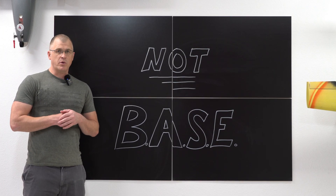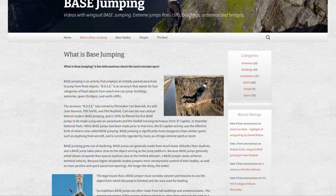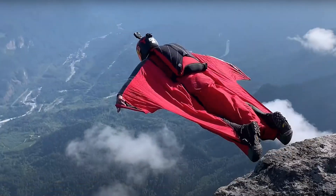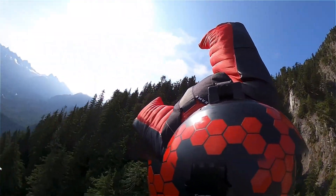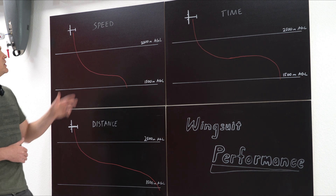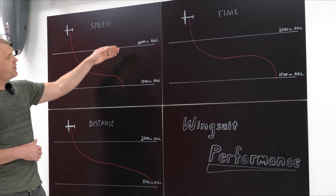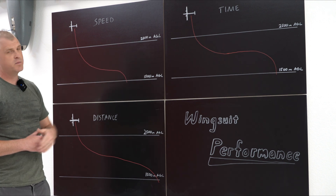So what is wingsuit performance flying? First off, it's not BASE jumping. BASE is an acronym for Buildings, Antenna, Spans, and Earth. Wingsuit performance flying is different in that you jump out of an airplane rather than off a fixed structure, and you compete in 3 tasks — speed, time, and distance — in an invisible 1,000-meter window from 2,500 meters above ground level to 1,500 meters above ground level.